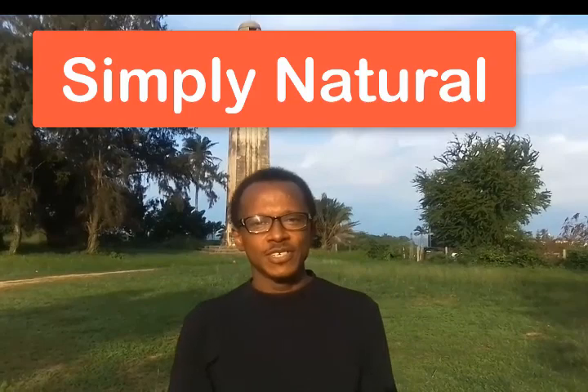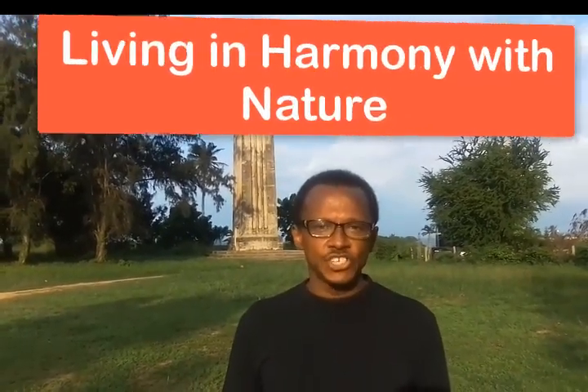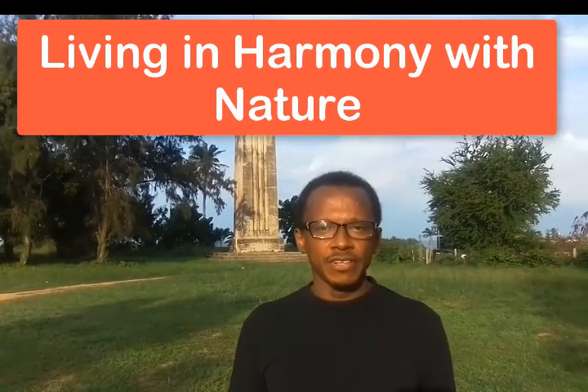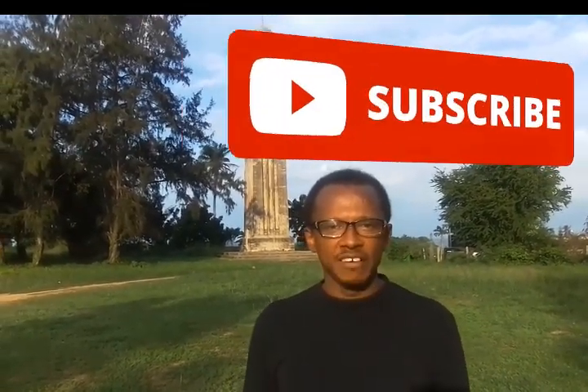Hello, welcome once again to Simply Natural, where we promote living in harmony with nature, taking good care of our health, using what nature has provided us to enhance our lives.